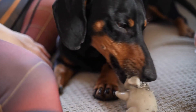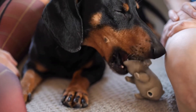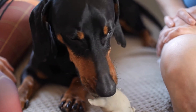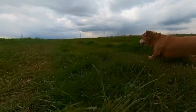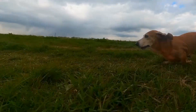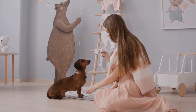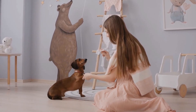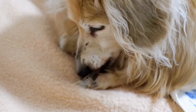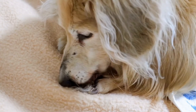In conclusion, teaching dachshunds basic commands like sit, stay, and come is not a difficult task with the right approach. Patience, consistency, and positive reinforcement are the key elements in successfully training your dachshund. Remember to keep training sessions short, engaging, and enjoyable for both you and your furry friend. With dedication and effort, you will have a well-behaved and obedient dachshund in no time.